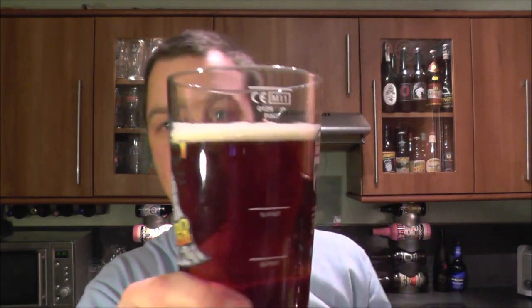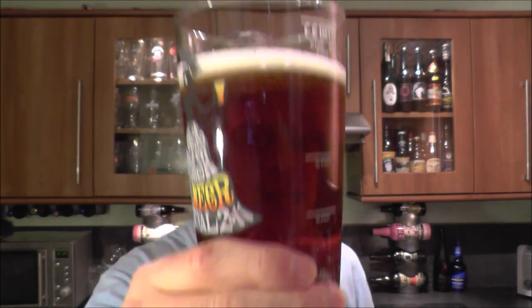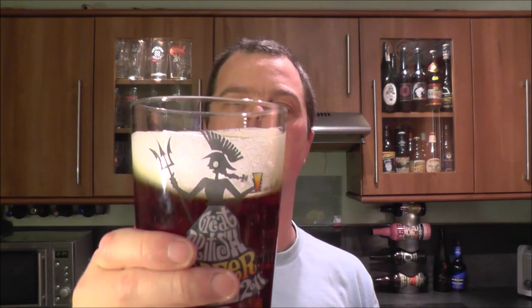It's a two-finger, slightly off-white head with nice carbonation rising up the middle of the glass. It's a chestnut coloured beer — clear, no haze whatsoever. It's a very nice looking beer. Let's get the aroma on it.